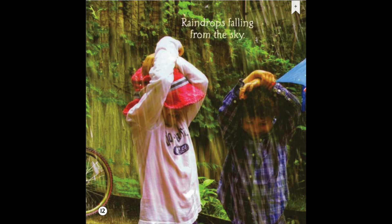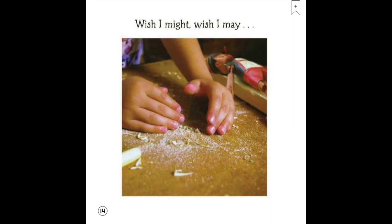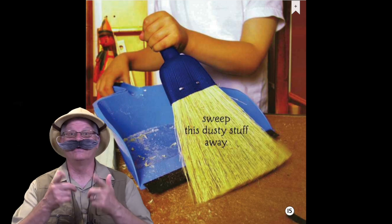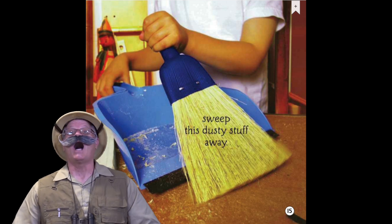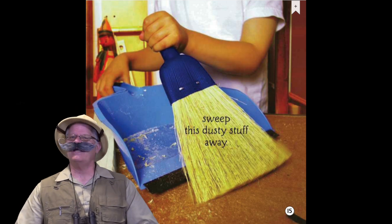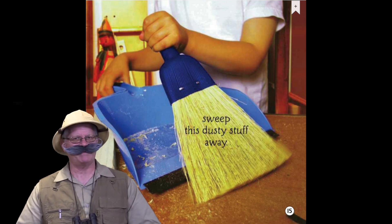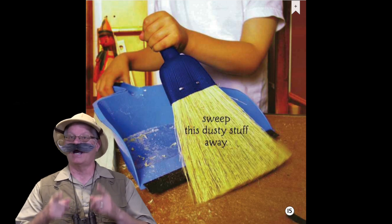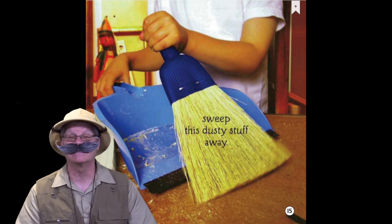Raindrops falling from the sky — this will help to keep you dry. Wish I might, wish I may, sweep this dusty stuff away. Here's another key detail. I could use my hands to clean up the dusty stuff, but I probably would not do a very good job. What would be better? A broom and dustpan would be way better. By the way, the word dusty means lots and lots of small little pieces.